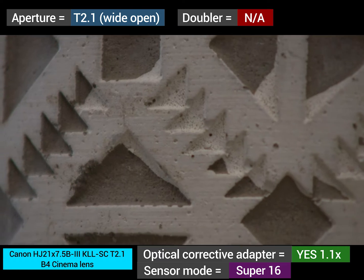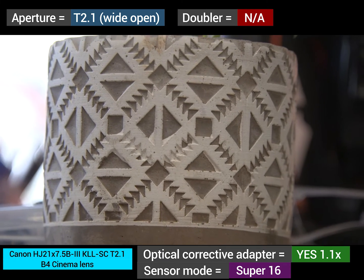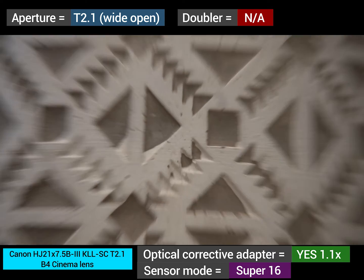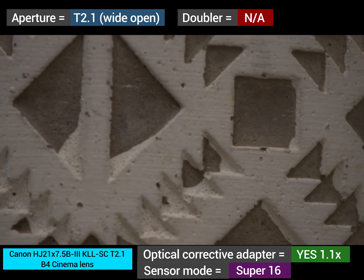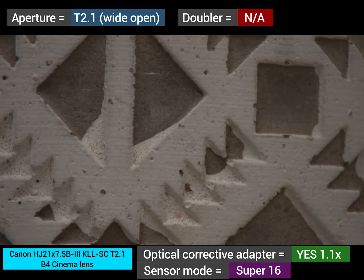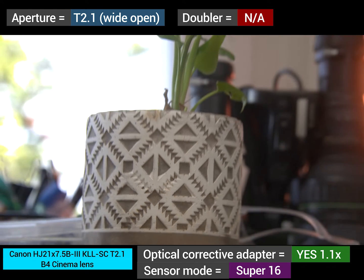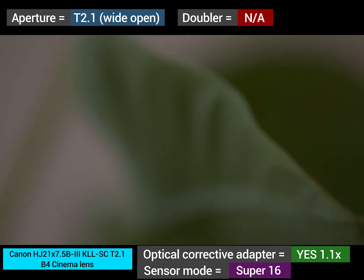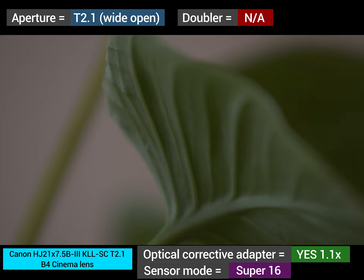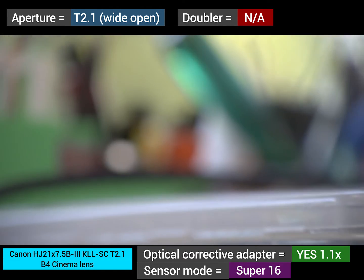This lens is marked as T2.1 to T2.8. At the end of the zoom range, when your iris is wide open, it drops down to T2.8 at the last 20% of the zoom range. You'll notice approximately half a stop of light drop there. But once you stop down to T2.8, you don't get any light drop as you zoom.